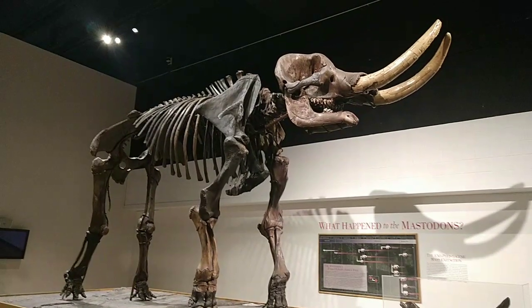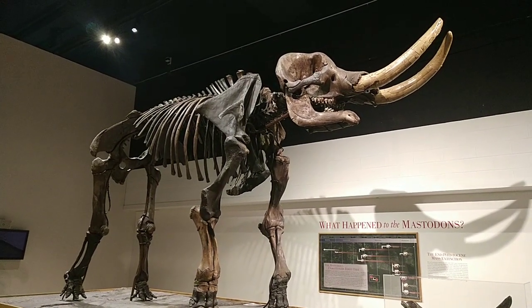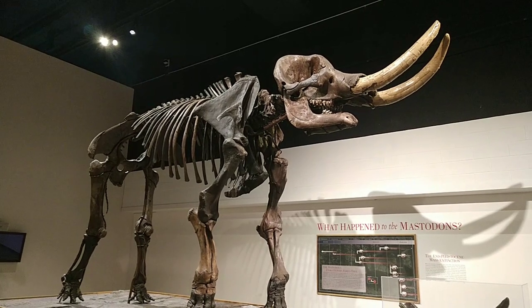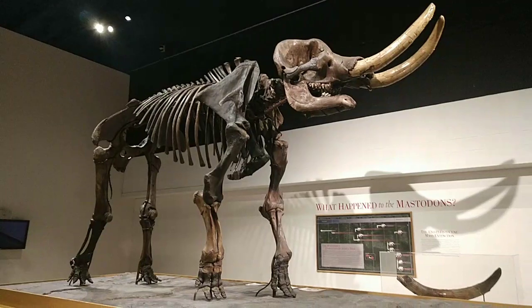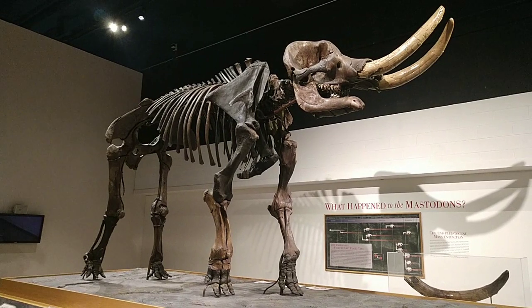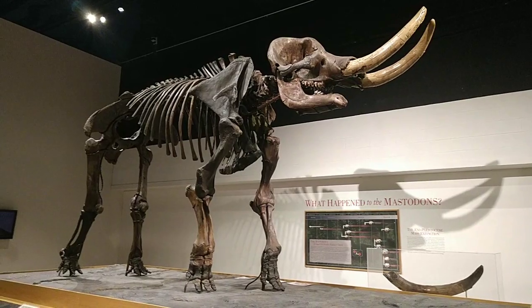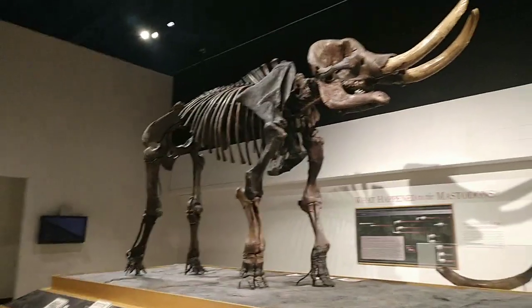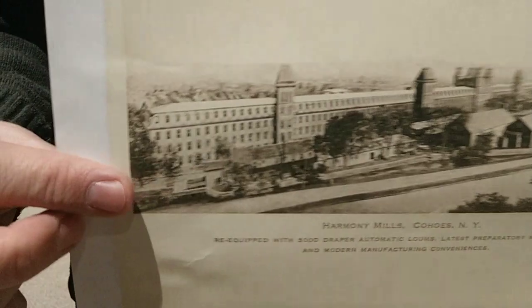The Cohoes Mastodon was discovered in September of 1866 during the construction of Harmony Mill No. 3 in Cohoes, New York, which is just north of Albany, New York. The first bones to be found were the lower jaw and one of the foot bones. Other bones were found during construction in February and March of 1867, and Alfred Wild presented the bones to Dr. James Hall in that year.